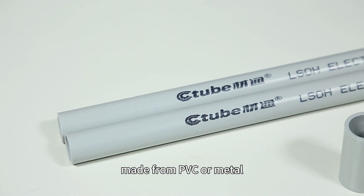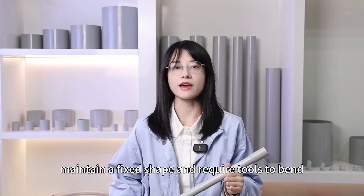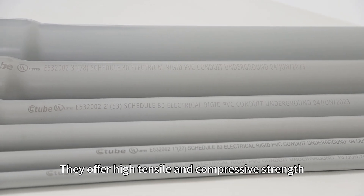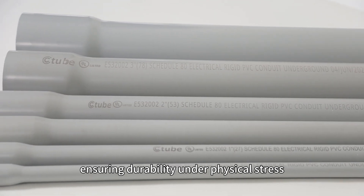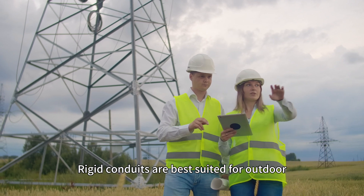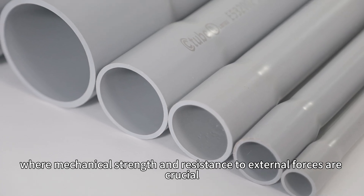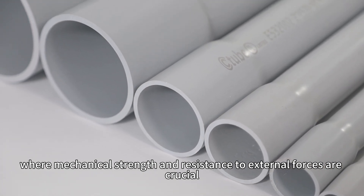Rigid conduits, made from PVC or metal, maintain a fixed shape and require a tool to bend. They offer high tensile and compressive strength, ensuring durability under physical stress. Rigid conduits are best suited for outdoor, underground, and high-protection environments, where mechanical strength and resistance to external force are crucial.